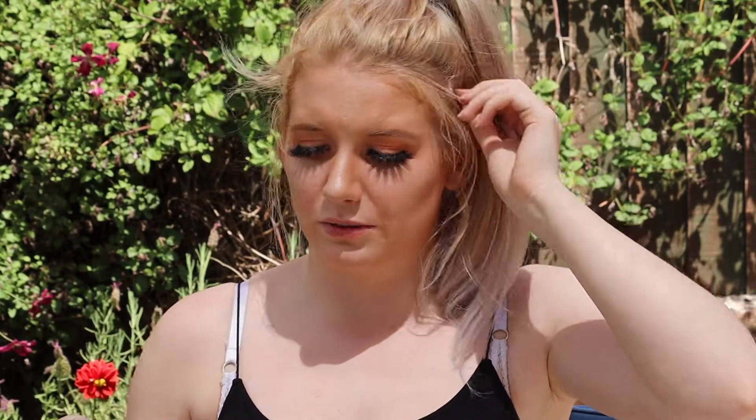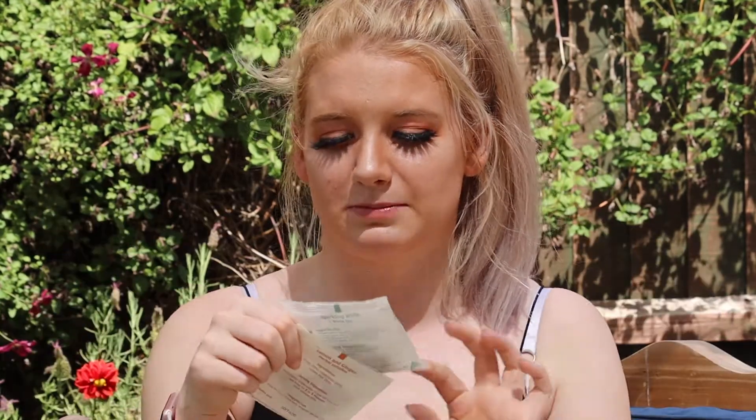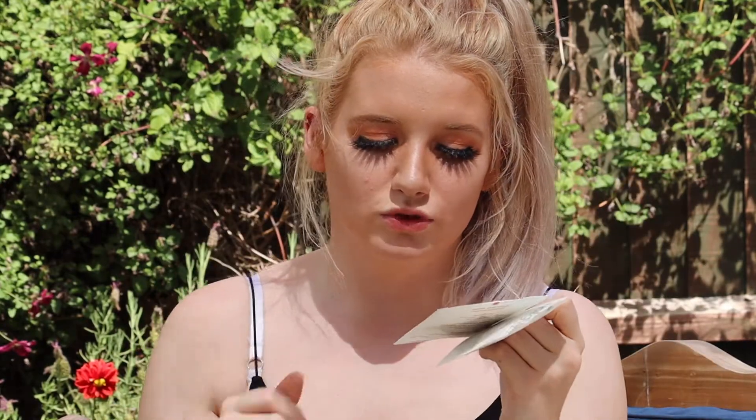We're just going to grab some more boiling water to do the final two: the sparkling white, which is a white tea, and a lemon and ginger herbal infusion. Each of these little packets has one biodegradable tea pyramid, which is really good. They're eco-friendly, and their packaging is eco-friendly as well — so thumbs up for being vegan and eco-friendly.